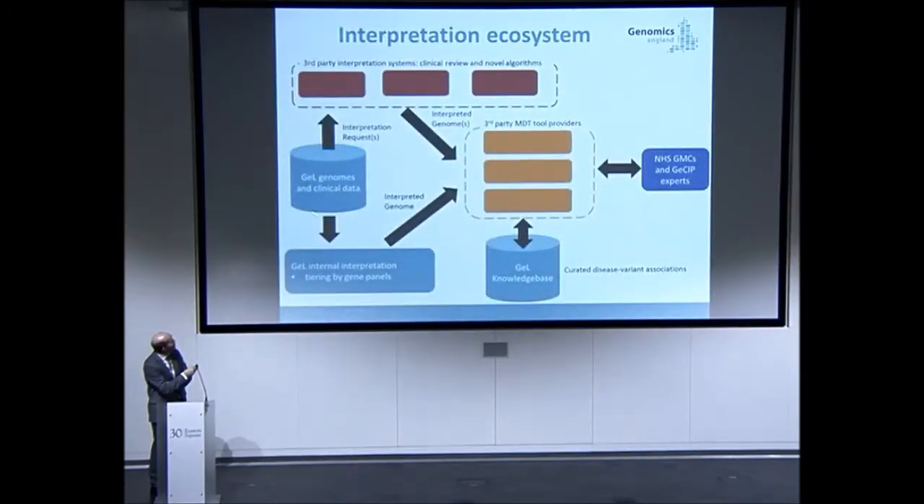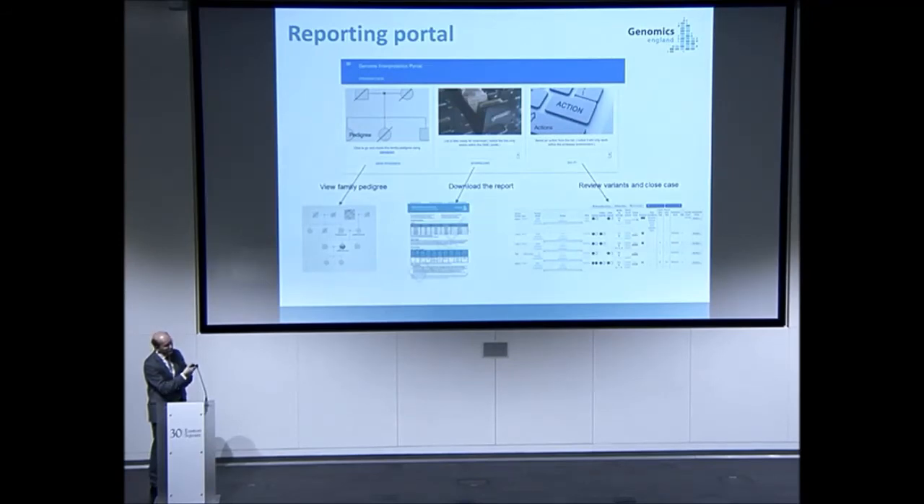The data goes to interpretation providers within the secure environment, is processed through the gene panels to tier the variants, and is made available to the clinical care system through tools — one of which has now gone active, built by Genomics England. The whole point is a component model: as new components come along — developed in academia or commercially — they can be plugged in and the system can evolve over time. You can view the pedigree, download the report, and look at individual variants to decide if you believe them.